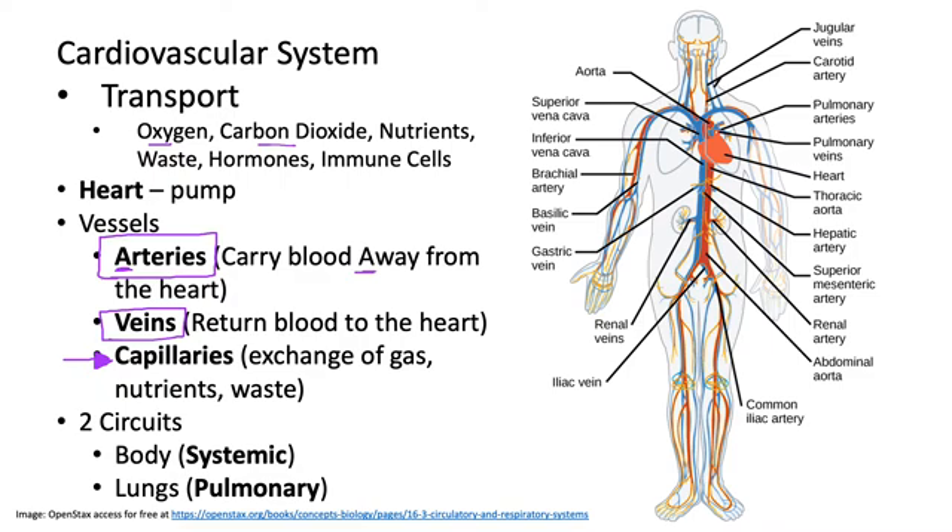Our system is broken up into two different circuits. When our heart pumps, one circuit carries blood to our entire body — that's called the systemic circuit — and one circuit pumps blood to the lungs. In this image, we have our heart, which is our pump, and then vessels that go to our head, chest, abdomen, and upper and lower extremities.